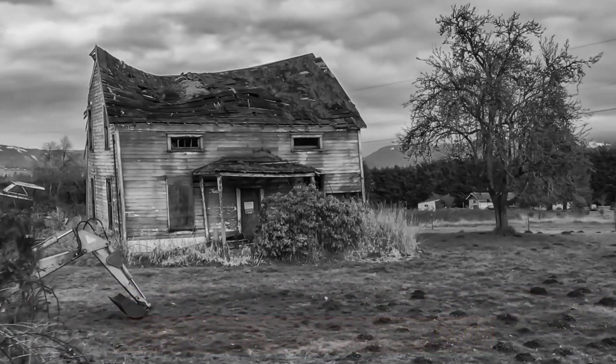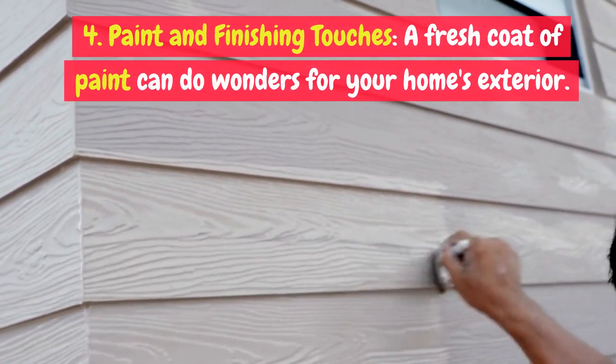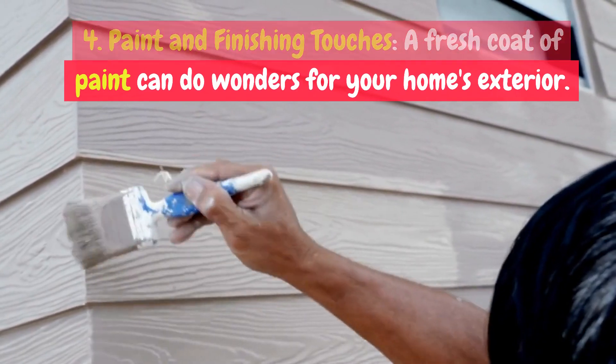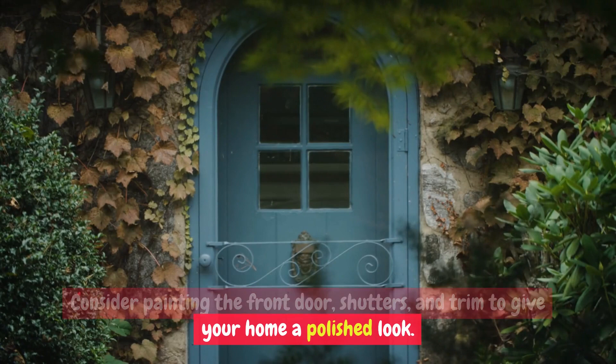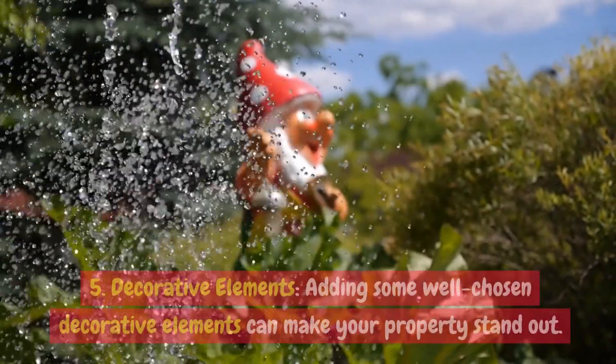Three: exterior repairs. Address any noticeable exterior repairs. Fix loose or damaged siding, replace cracked or missing roof shingles, and repair any chipped paint. Four: paint and finishing touches. A fresh coat of paint can do wonders for your home's exterior.